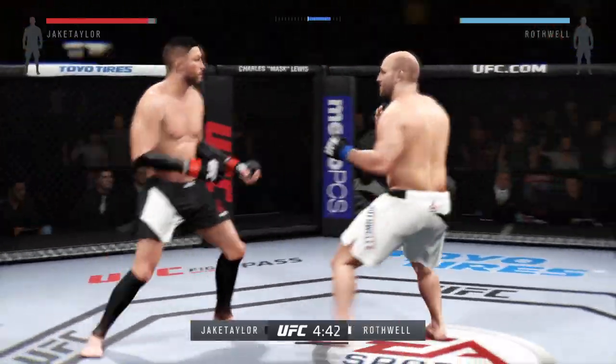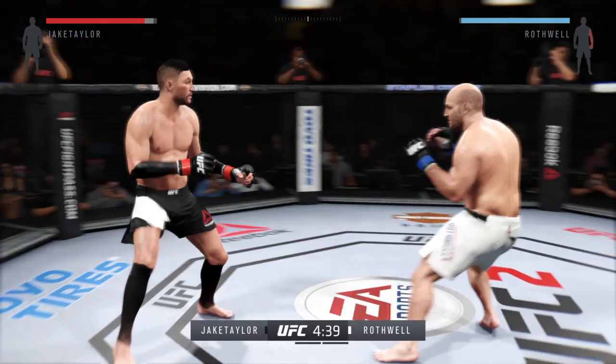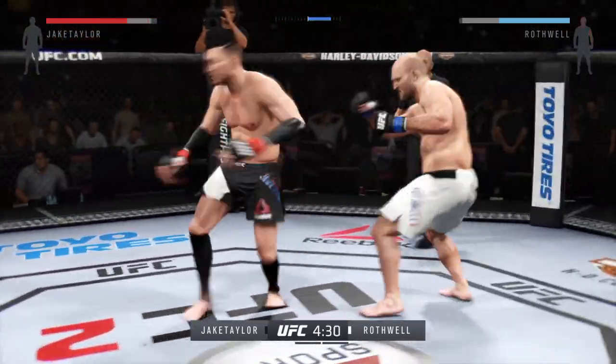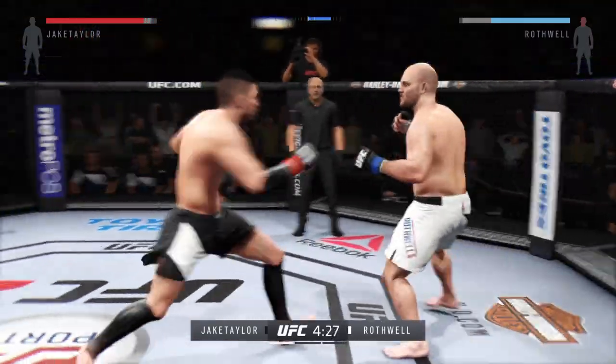Ben Rothwell is a very aggressive fighter. Almost all of his fights end in a knockout or a submission. Great all-around skills, incredibly powerful, and he really knows how to use all that size to his advantage.